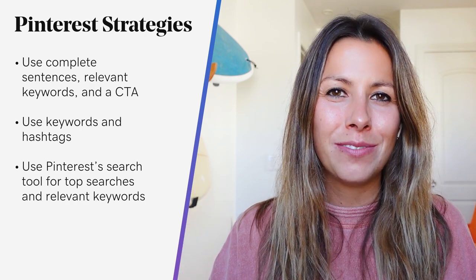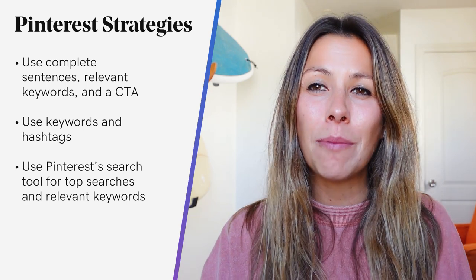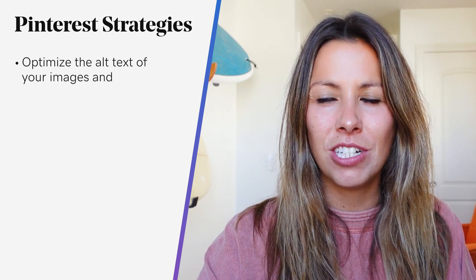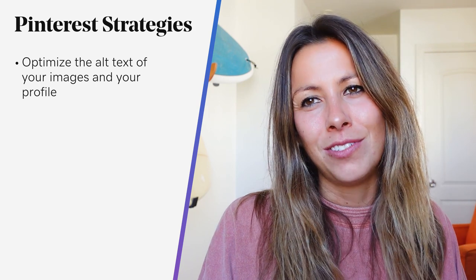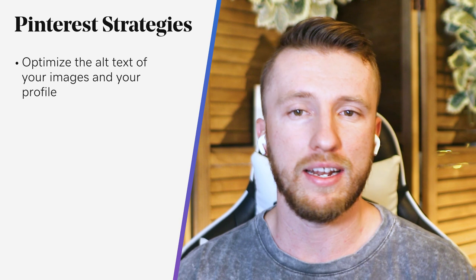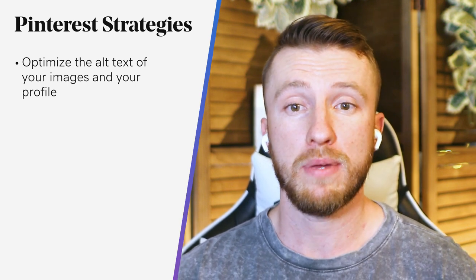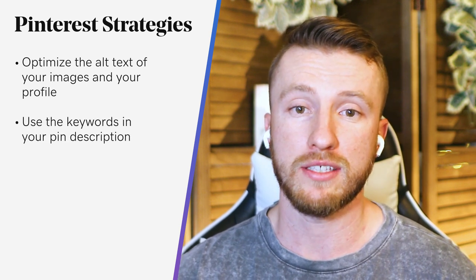That helps a lot when trying to find which hashtags to use on social media as well. And while you're optimizing your descriptions, don't overlook your images — optimize the alt text of your images and your profile to further increase the chances of your content being found. As for hashtags, Pinterest is not a social media platform that responds to hashtags for keywords. The proper technique is to simply use the keywords in your pin description — so no hashtags there.